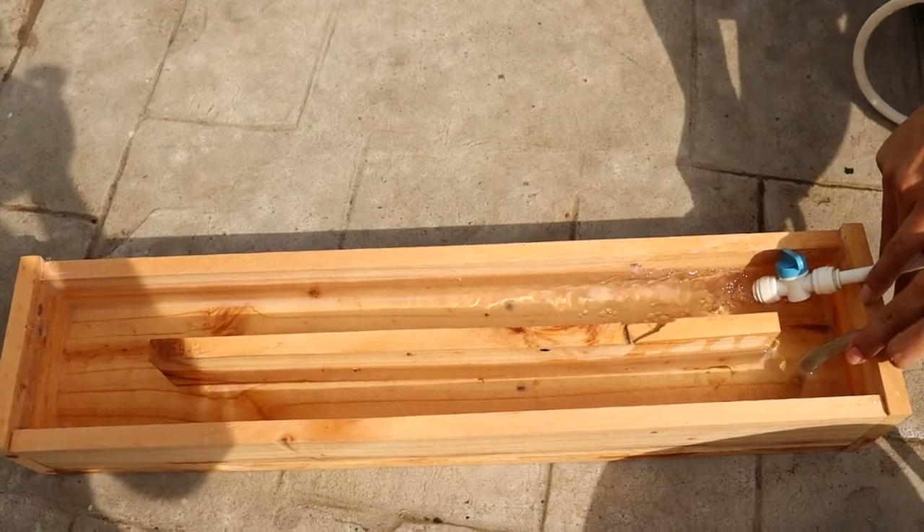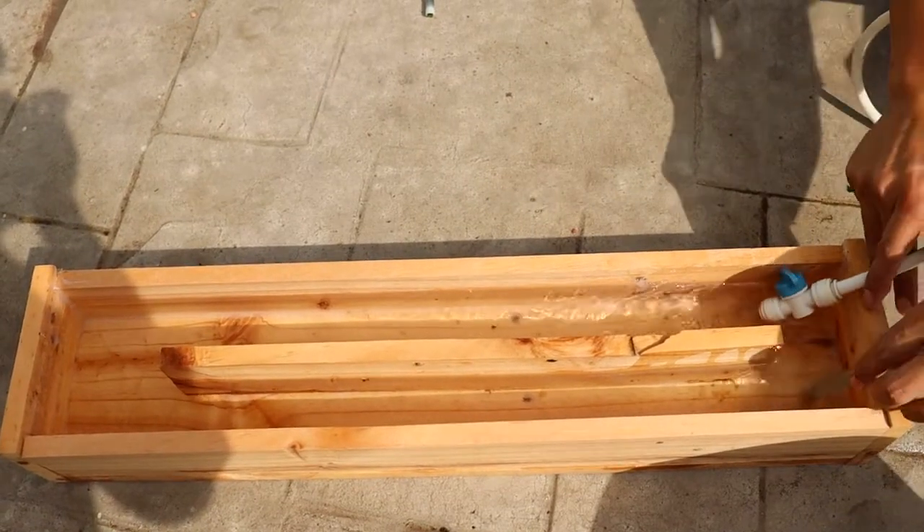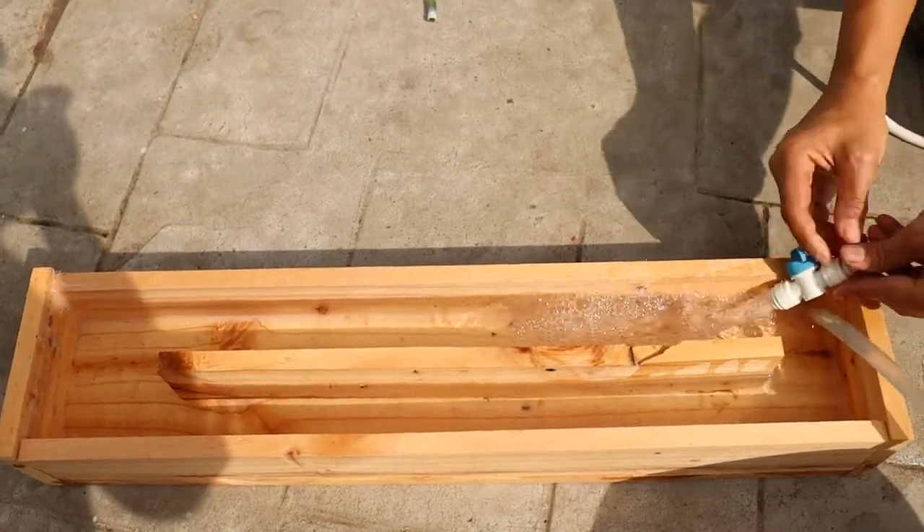This is a very important tool in aquaculture. Let me find a clip and clip this on first so that I can put my prawns in.